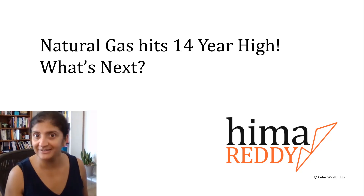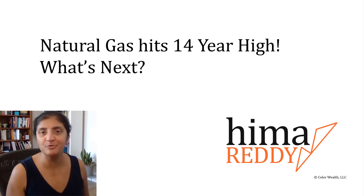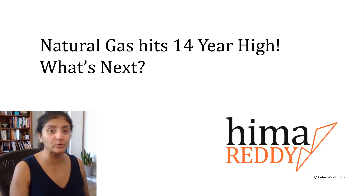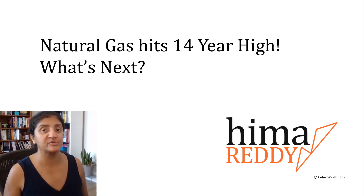Natural gas is on fire — well, not actually on fire. It's just made a move higher that has put it at 14-year highs. So what's next for natural gas? This is really important, especially as we change seasons and we see cooler weather, because of the energy situation going on around the world between oil, natural gas, and more. So let's take a look at the charts.